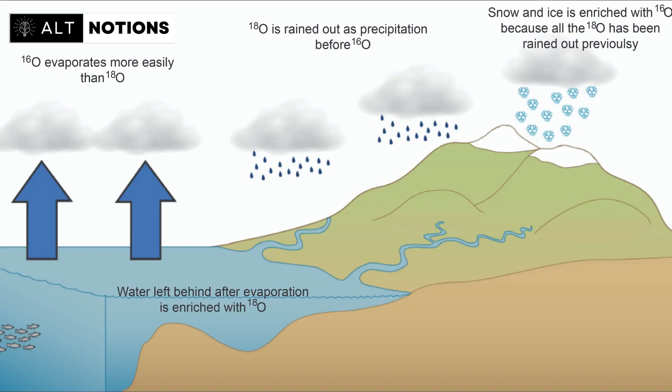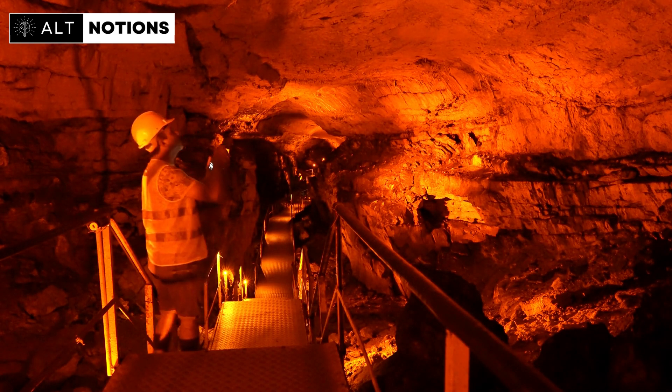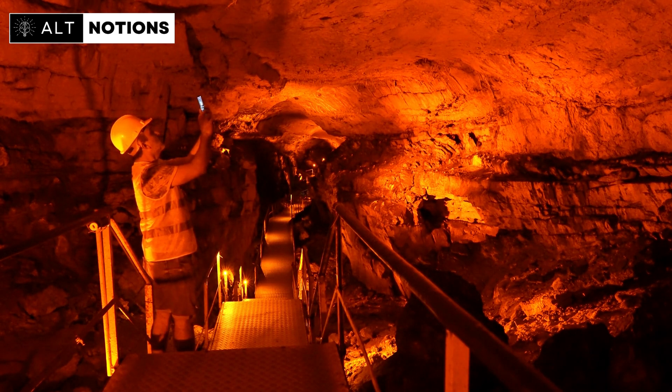Oxygen isotopes are different forms of oxygen, and they can help scientists understand the source of water in different seasons. When we look at the oxygen isotope composition in rainwater, we're essentially examining the unique signatures of these different oxygen forms in water molecules. By comparing these signatures between summer and winter rain, we can figure out how much of the rain comes from each of those seasons.